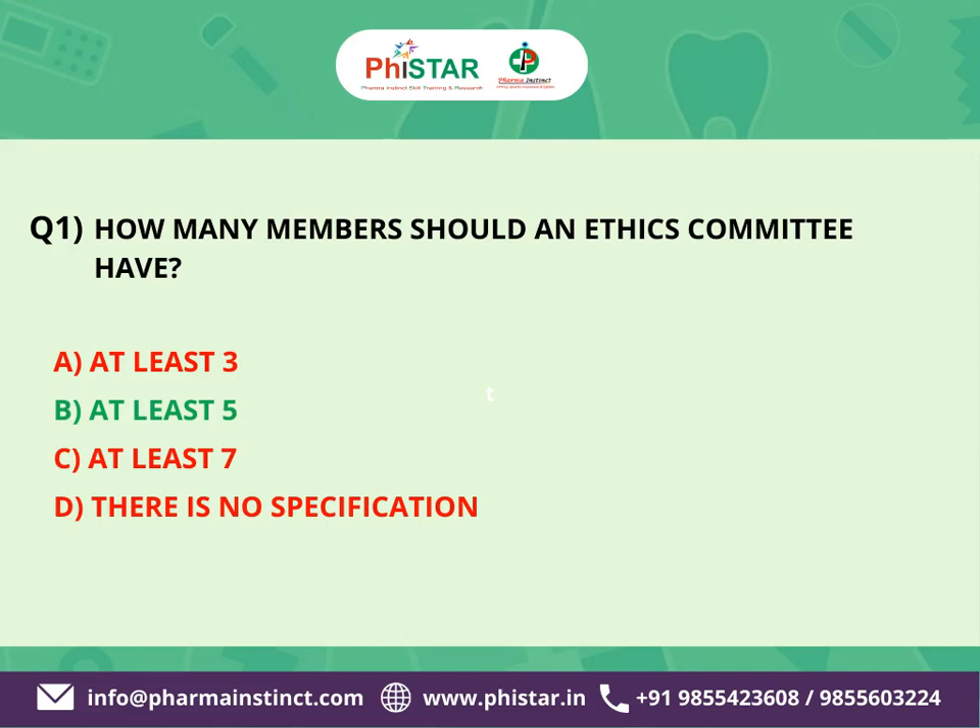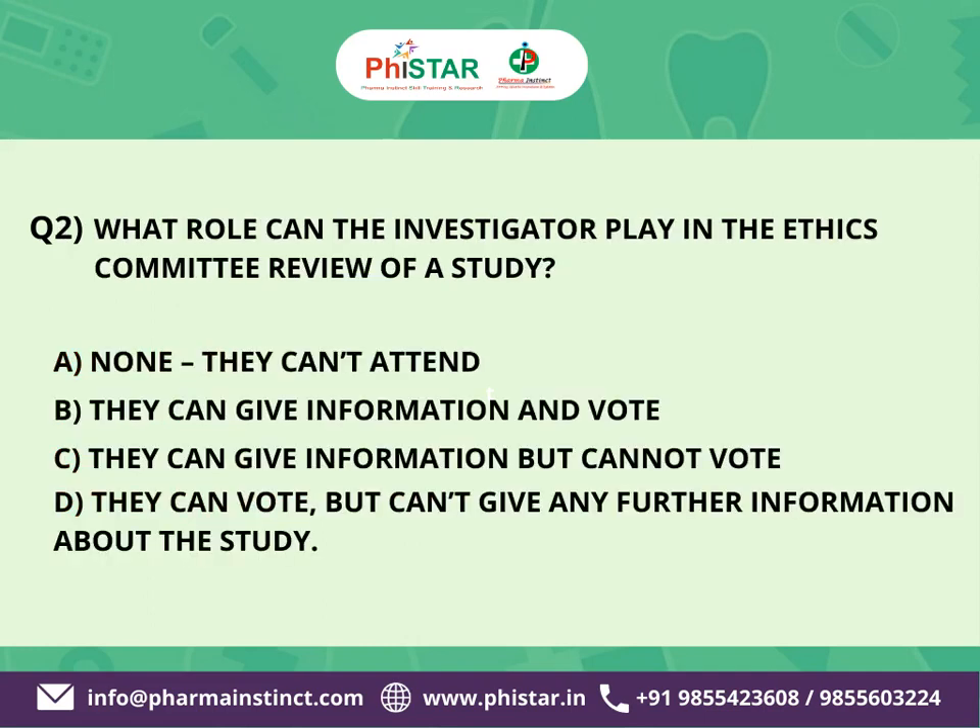The next question is: What role can the investigator play in the ethics committee review of a study? Here are your options. A. None, they can't attend. B. They can give information and vote. C. They can give information,